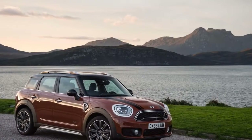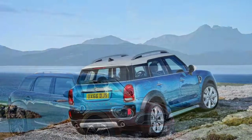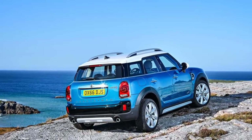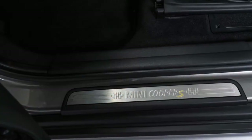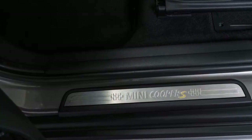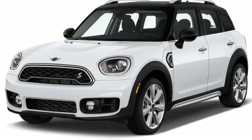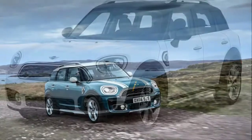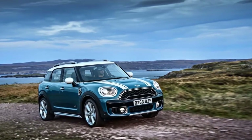The 2018 Mini Countryman is a compact crossover that adapts the automaker's shape into a bigger body. It's newly available with a plug-in hybrid powertrain, which is the automaker's first. We give the Mini Countryman a 6.6 on our overall scale thanks to plentiful features and good style. The plug-in hybrid would do better thanks to its fuel efficiency, but we think gasoline models will be more common.